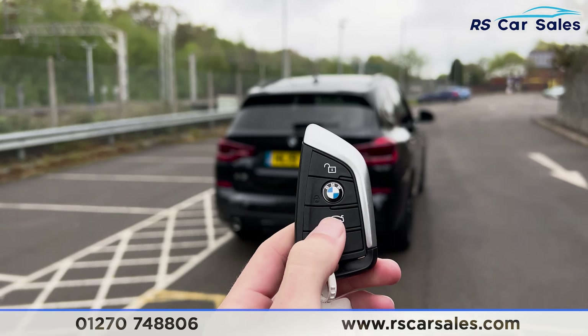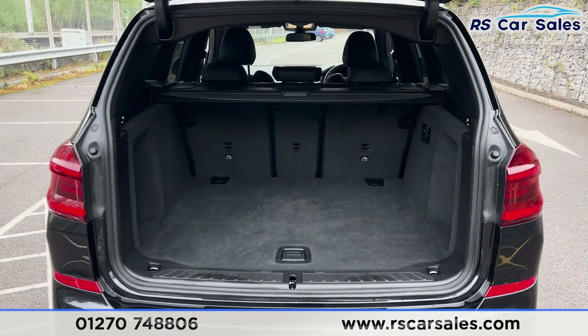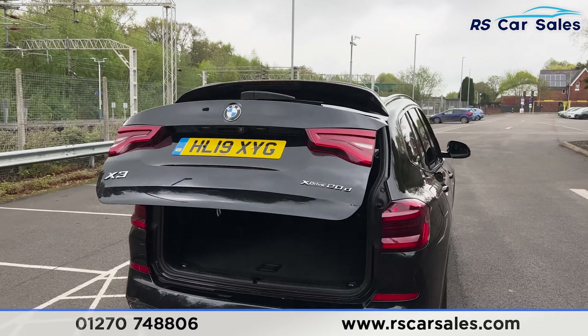We have a power assisted tailgate — if we press this button on the remote, it will open just like so. Inside you'll find plenty of boot space for whatever you may need. We also have 12V connectivity, and pressing this button it will close back like so.